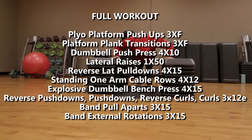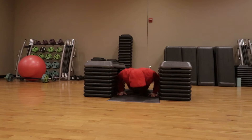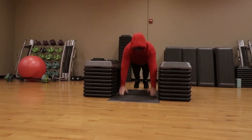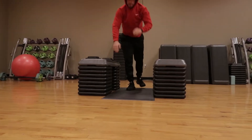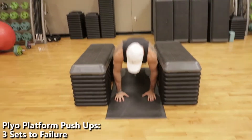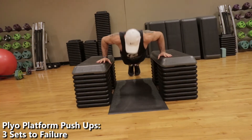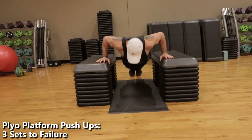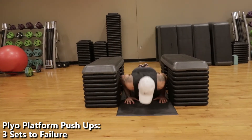We're going to hit the chest, the back, the biceps, the triceps, the shoulders, the traps — everything in your upper body besides abs. So by the end of this video, you'll be able to take these exercises to the gym with you, do this workout for yourself, and become more explosive, stronger, bigger, faster, more powerful — everything like that.